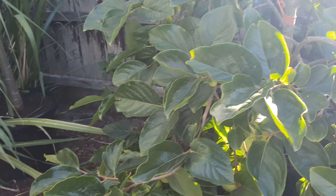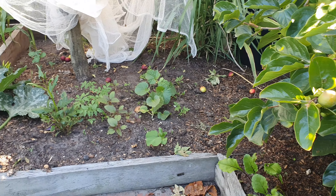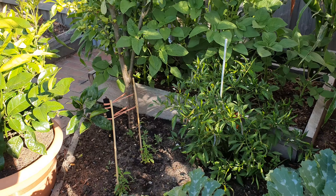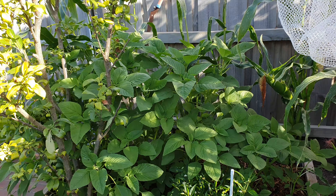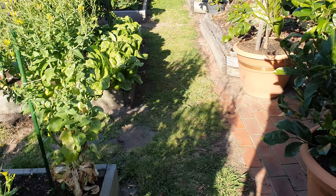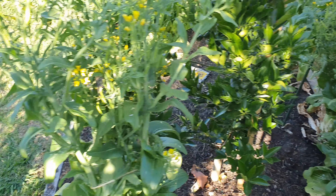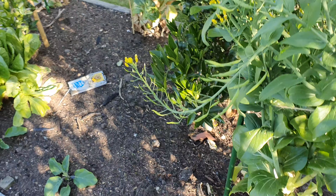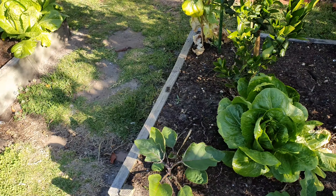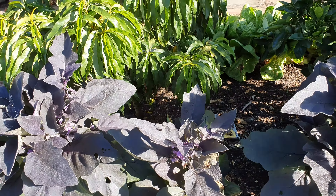We've got some sugarcane here behind the persimmon. Around here we let some of the bok choy and lettuces go to seed so we don't have to buy seed. And then we squeeze eggplants in under these garden beds — got some different varieties here, more eggplants in front of some dwarf fruit trees.